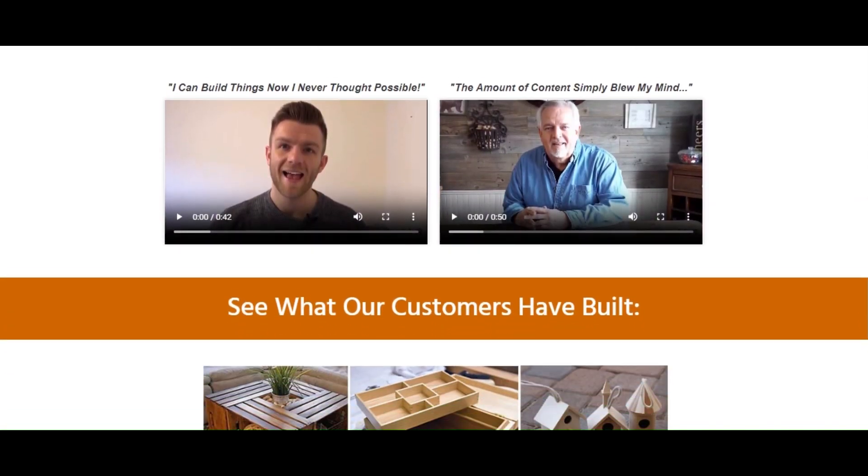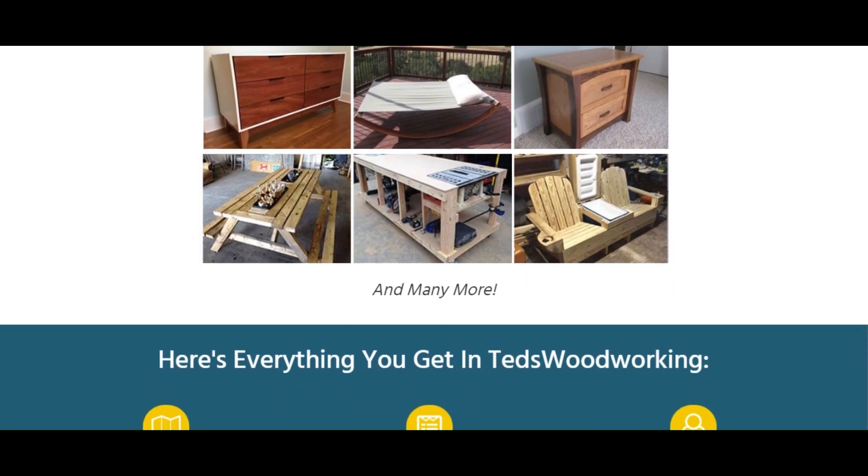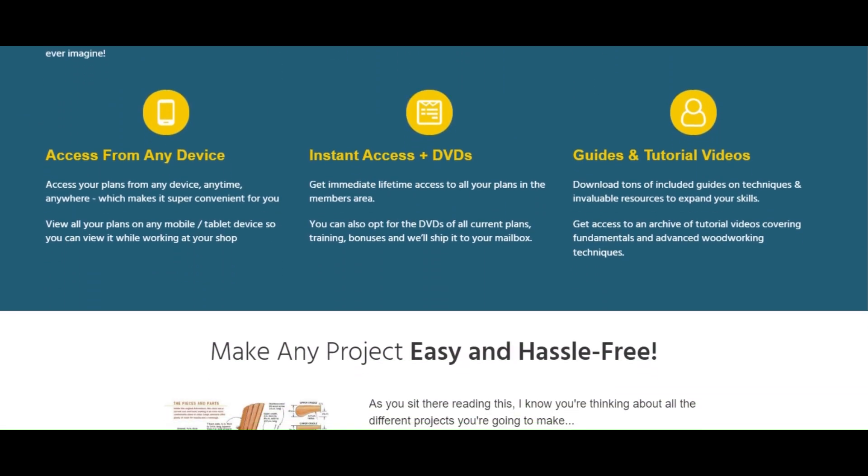Don't say yes — just say maybe and give it a risk-free test drive for a full 60 days. My 60-day, love it or shove it, 100% satisfaction guarantee.